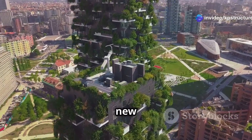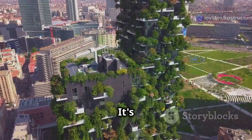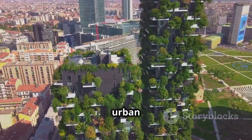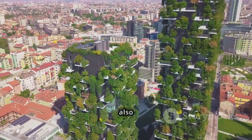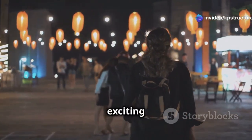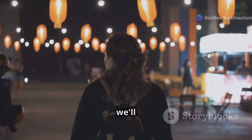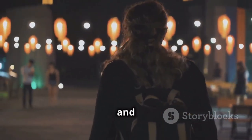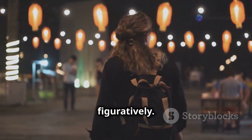Imagine walking down a street at night, feeling safer because the path is illuminated by the very buildings around you. This isn't just about new building materials — it's about rethinking our approach to urban planning and construction, making our cities not only more beautiful but also more sustainable. Together, we'll discover the potential of this incredible material and envision a future where our cities shine bright, both literally and figuratively.